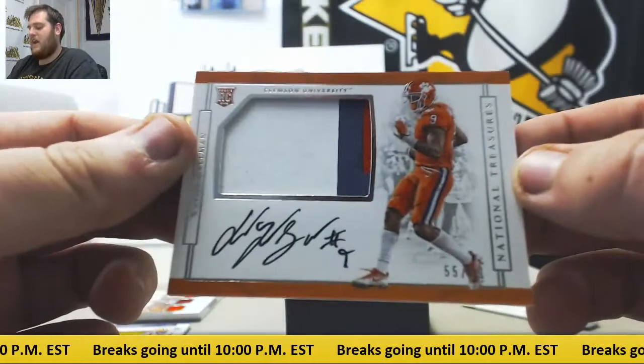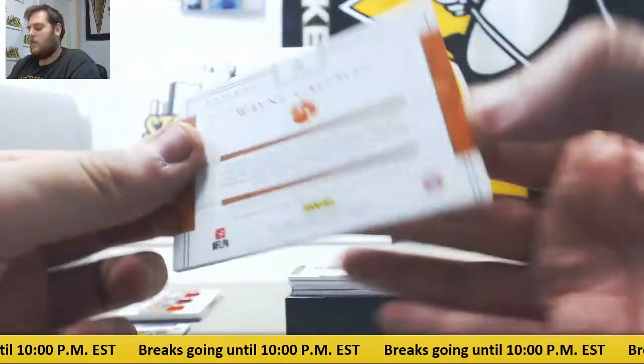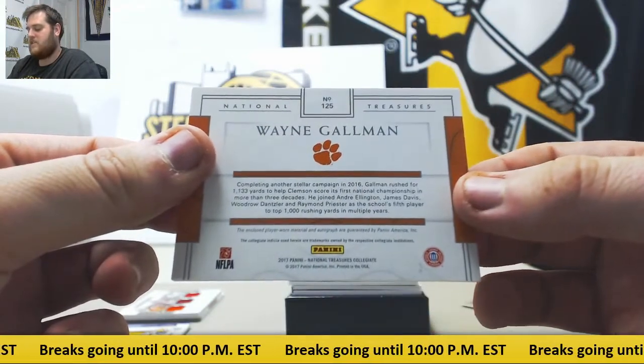Wayne Gallman, 55/99 rookie patch auto from Clemson. 55/99 Gallman — he's with the New York Giants now, rookie running back.